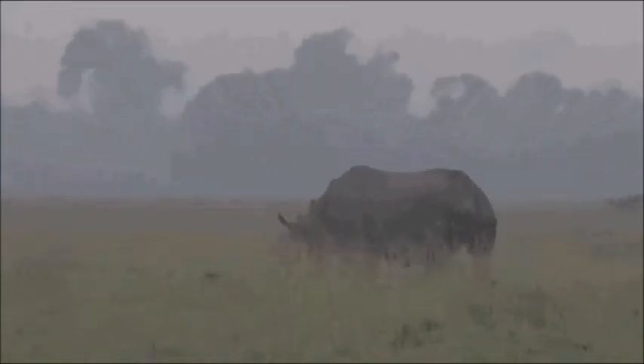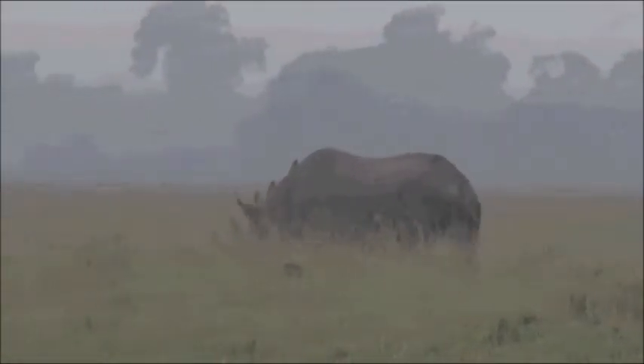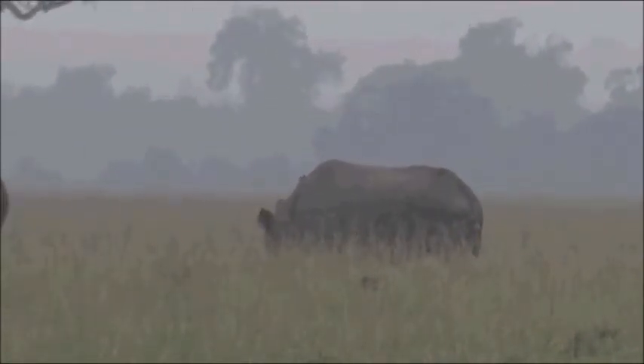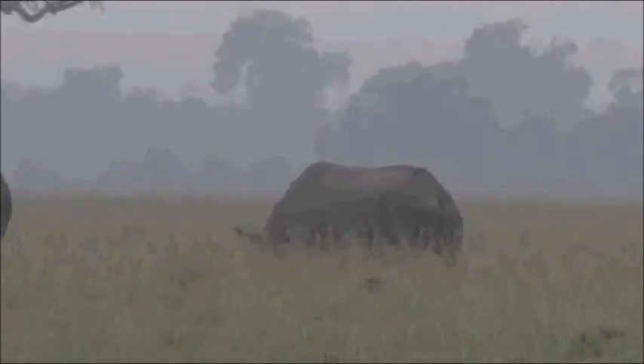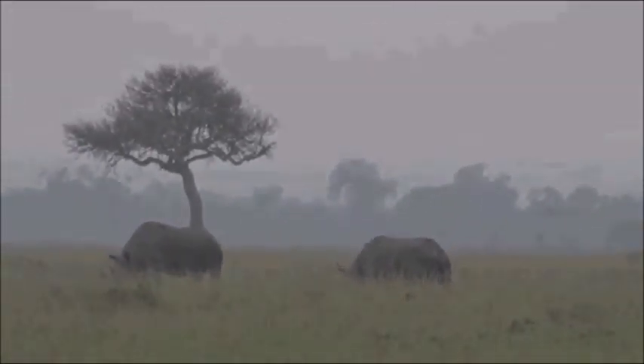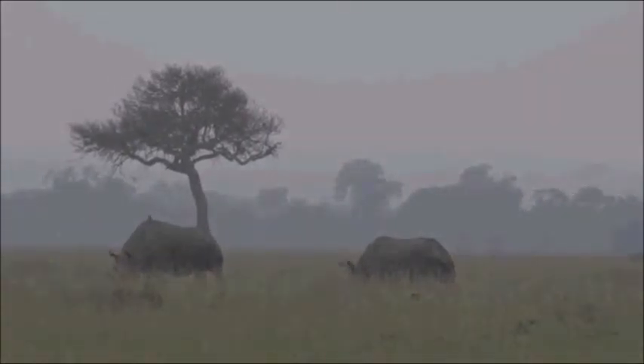This is absolutely fantastic — one of the big five — and we are having a lovely view of them. Speaking of the big five, I'm going to send you all the way down to South Africa with Tristan, who's got another one of the big five to show you.